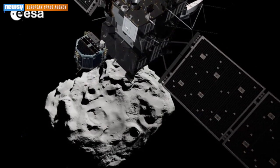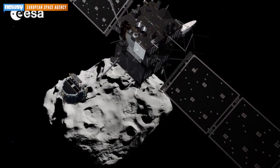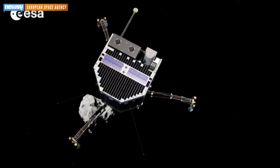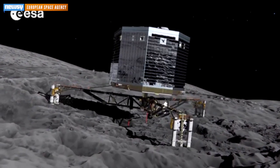But now it's time for the main event — actually landing a robot on the surface of a comet, an historic first for space exploration. Starting in the early morning hours Wednesday, a refrigerator-sized robot named Philae will detach from Rosetta and drift down toward the comet's surface. The 14-mile trip will take around seven hours.